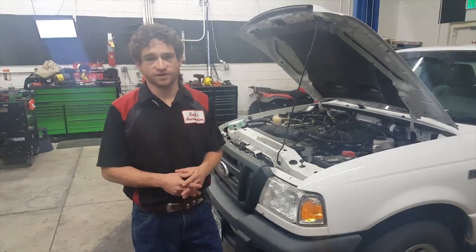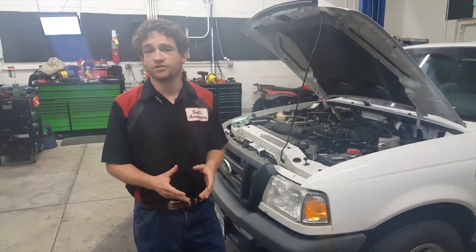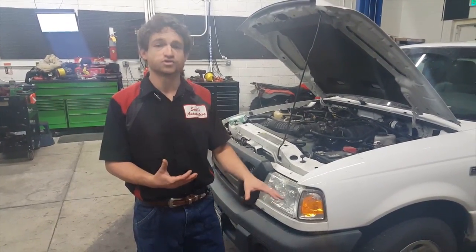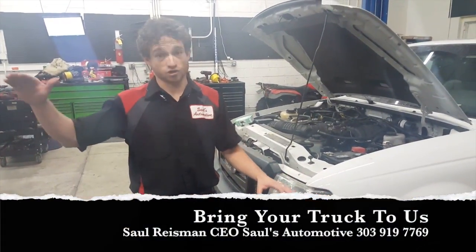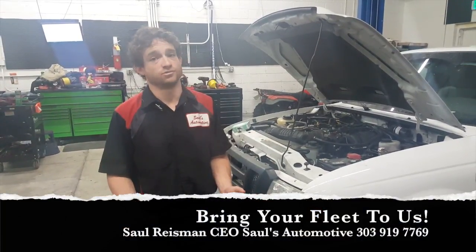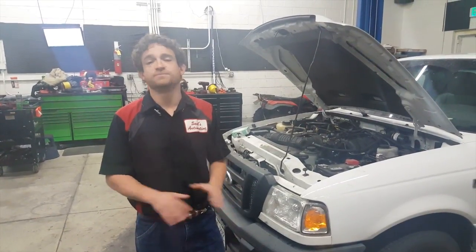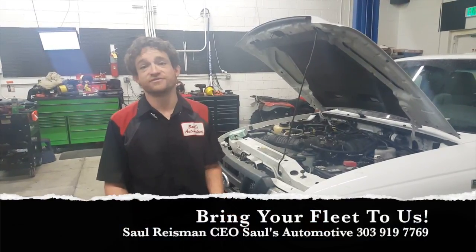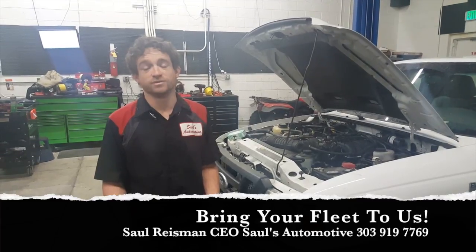If you've got a fleet service vehicle that needs maintenance, please give us a call here at Saul's Automotive. We'd be happy to put together a game plan for you so that we can both be on the same page to keep your investment in your vehicles as small as possible and keep your reliability factor as large as possible. If you've got fleet service vehicles and you haven't seen us yet, you need to. We provide this service free of charge. Please give us a call seven days a week at 303-919-7769. We would be happy to help.